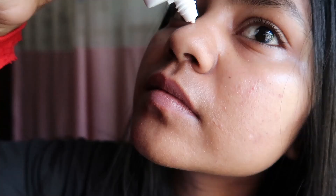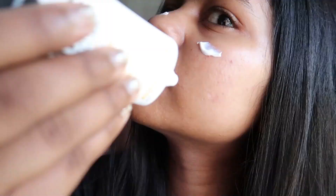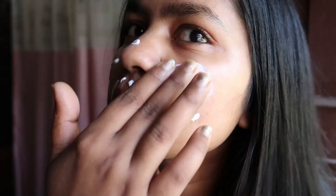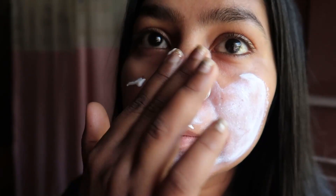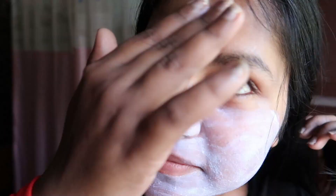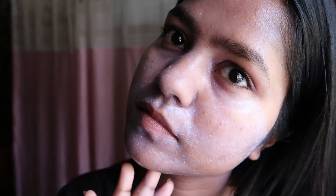There are two filters in this sunscreen: zinc oxide and titanium dioxide — those are the two mineral filters. I always want to go for a fragrance-free sunscreen because I also apply it around my eyes and I have sensitive eyes. When applying this on my face it feels very thin, a lot thinner than any other sunscreen I've tried, and it does not burn or sting my eyes, which is very good.